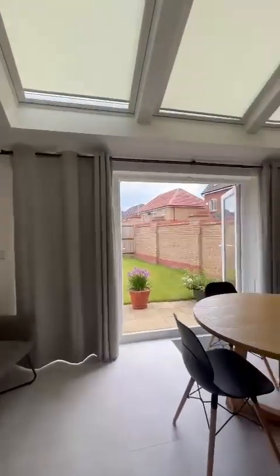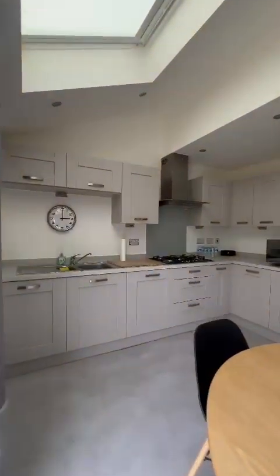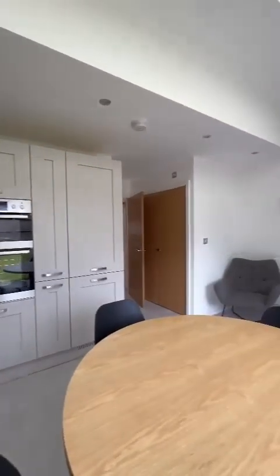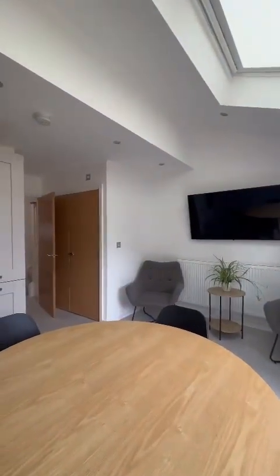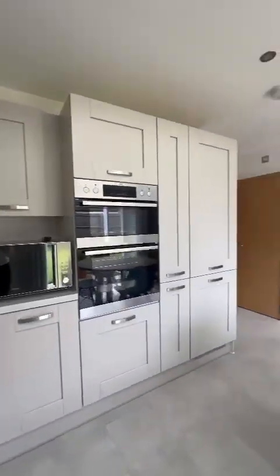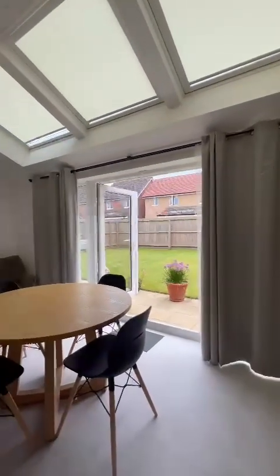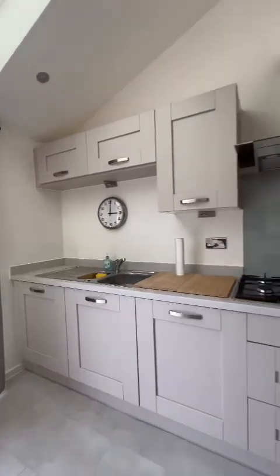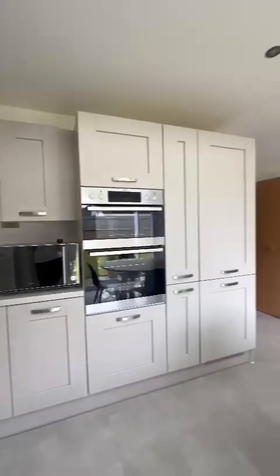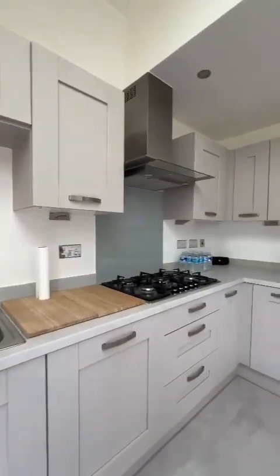Continuing down the hallway into the stunning open plan kitchen dining area. The three bi-fold windows open out onto the south-facing rear garden. There's a utility cupboard tucked away behind the doors with a home for a washing machine, space for a tumble dryer, and also home to the boiler. There are integrated appliances with this model — we've got a dishwasher, fridge freezer, and as you can see, the grill and oven.